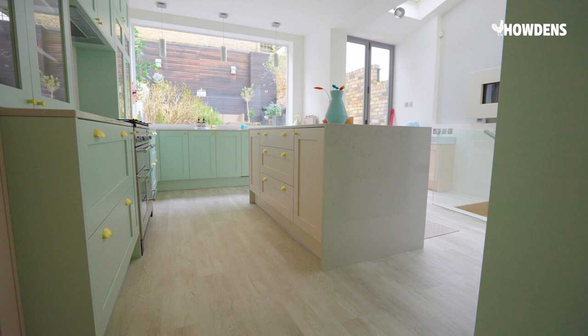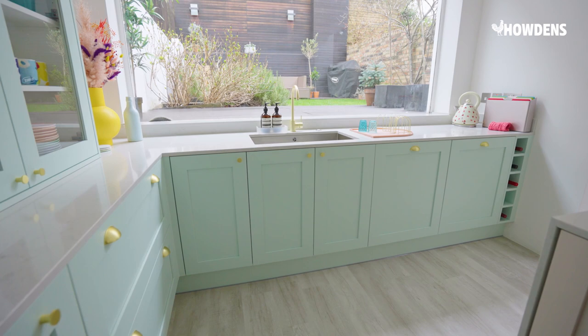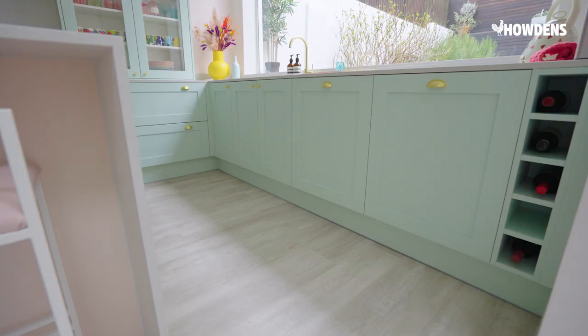I wanted a kitchen where I can introduce a similar aesthetic and colour and inject some life and happiness into it. I picked the Chillcomb paintable range because I've been looking for a shaker style kitchen for a while, however on the market it's all been sort of the same colour. What's wonderful about this is it gives you the ability to customise it to the colour that you love.